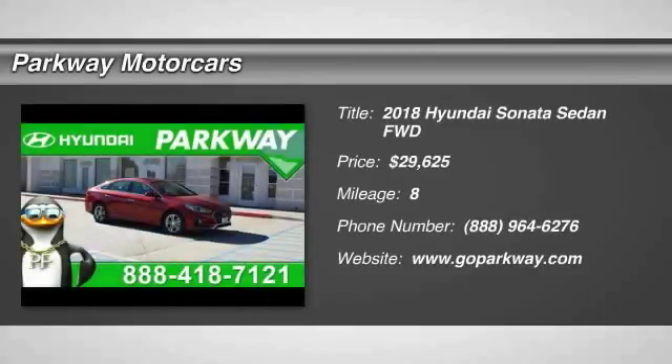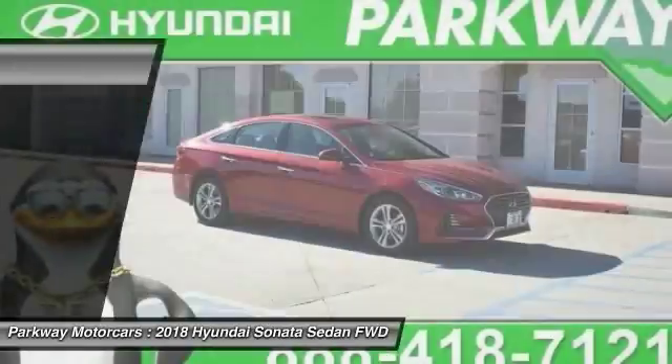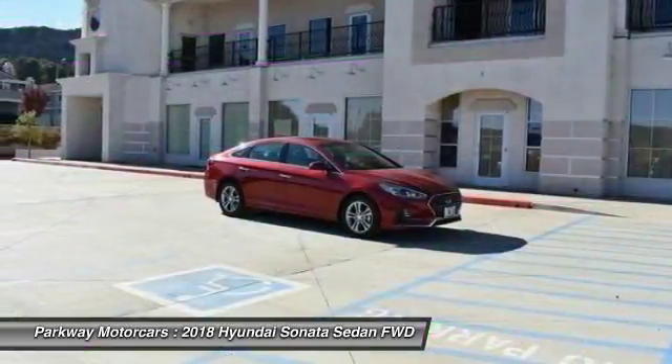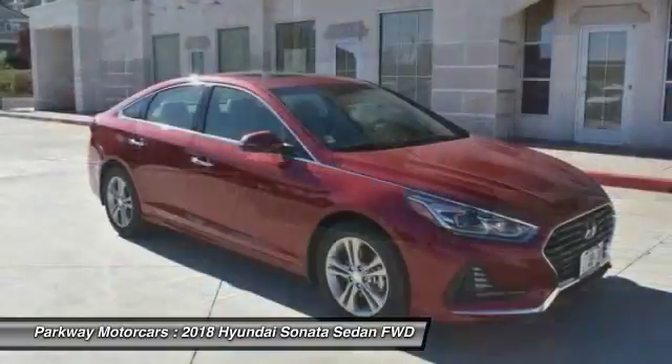You are going to love the 2018 Sonata. The Sonata has a long list of technologically advanced interior features and options that make driving safer, more convenient, and much more fun.